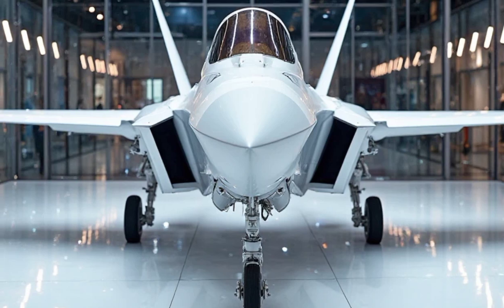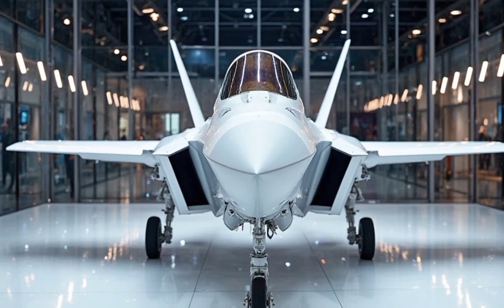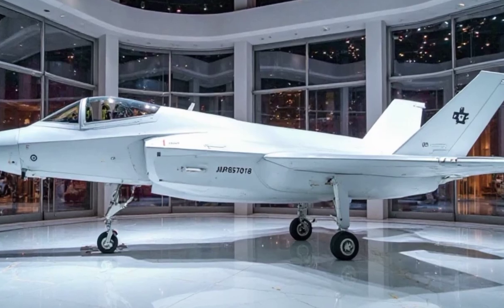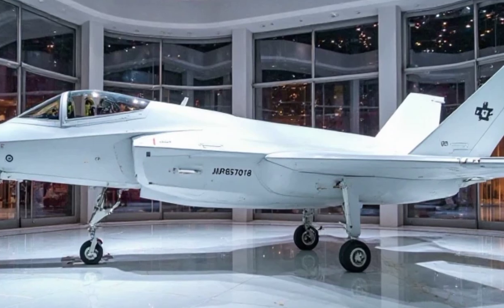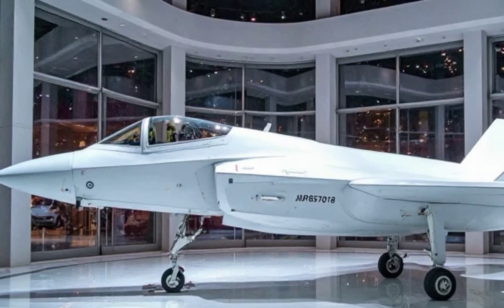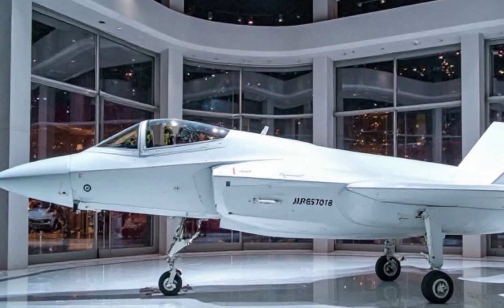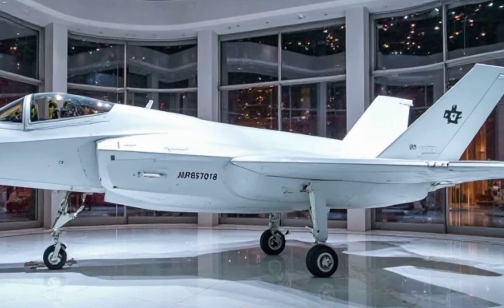Let's start with the design. The F-35 Lightning II has a presence that demands attention. From the front, its sleek, aerodynamic lines cut through the air with almost no resistance. The jet's stealthy, angular body is designed for low observability, meaning radar detection is minimal. It's coated in a specialized radar-absorbing material, giving it that signature matte finish.